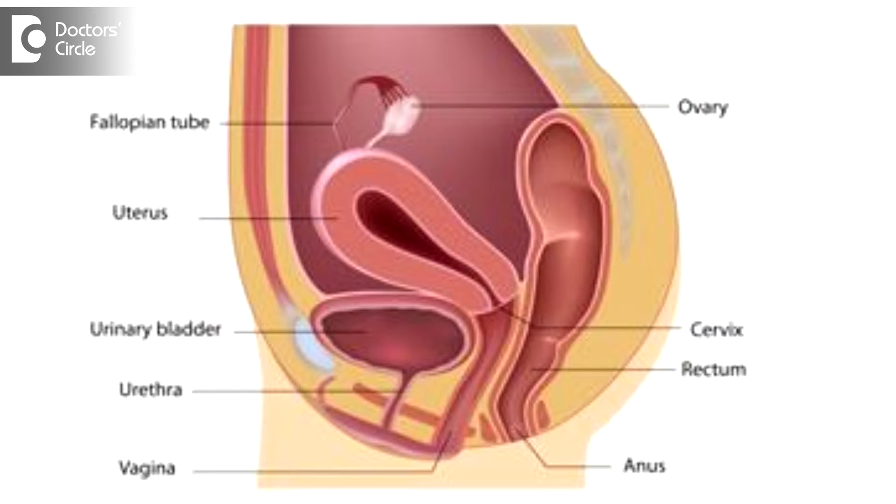Before going into detail about the vaginal hysterectomy, I would like to explain a brief anatomy of the pelvic organs. The uterus is a muscular pear-shaped structure in the lower abdomen or pelvis. In front of the uterus is the urinary bladder and the anterior vaginal wall, and behind the uterus is the posterior vaginal wall and the rectum. The lower part of the uterus is a conical structure which projects into the vagina.